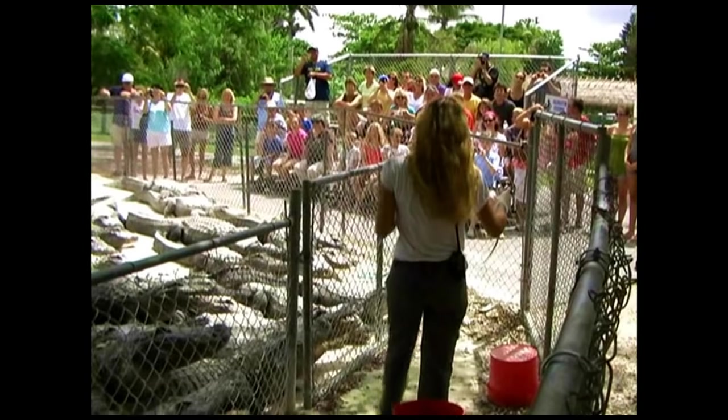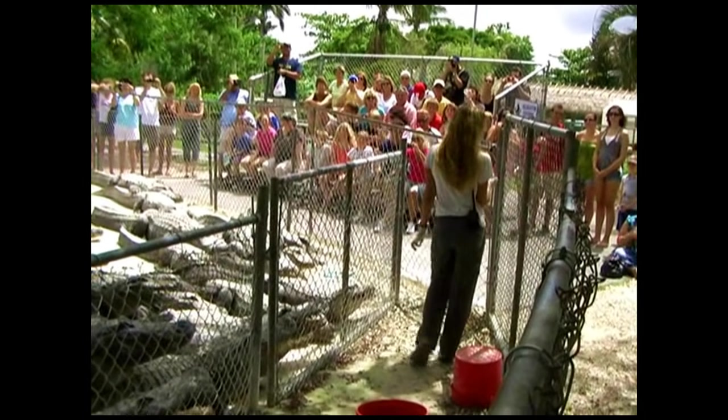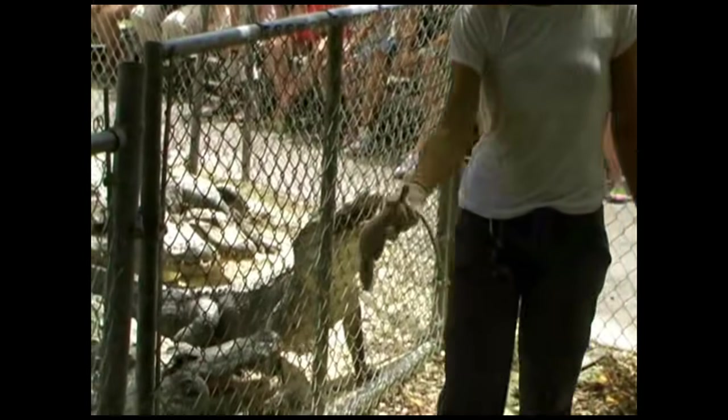Now, folks, we've got rats on the menu today. These rats come from a rat farm close by. They do come here dead — we don't kill them.